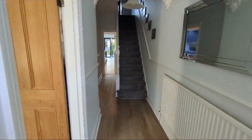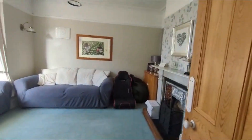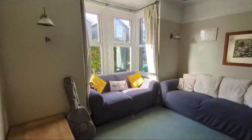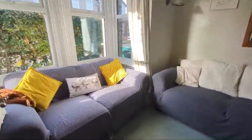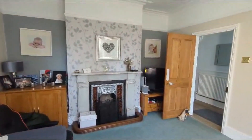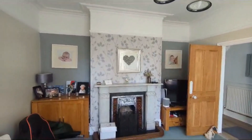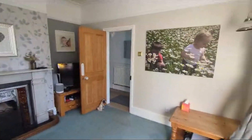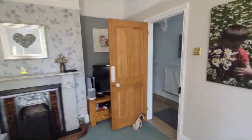Spacious entrance hallway as you enter, and then immediately on the left-hand side we have the main front sitting room into the bay. Quite adaptable this room — from the photos you'll see the sofas are arranged slightly differently. We have a fireplace there, a cold fireplace, and a nice central chimney breast which is a real focal point to the room.